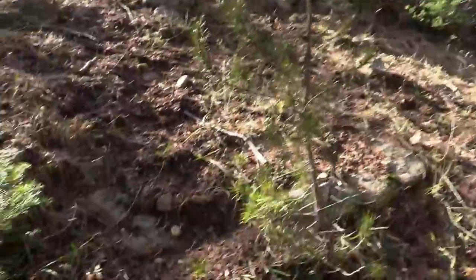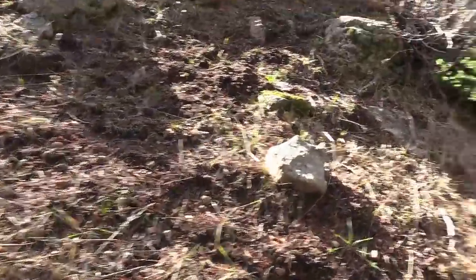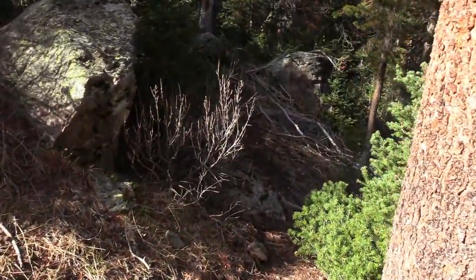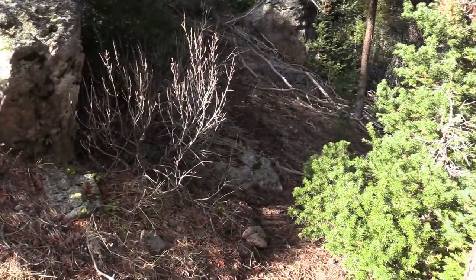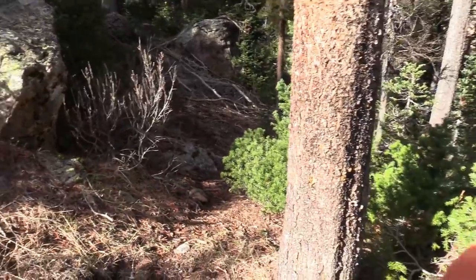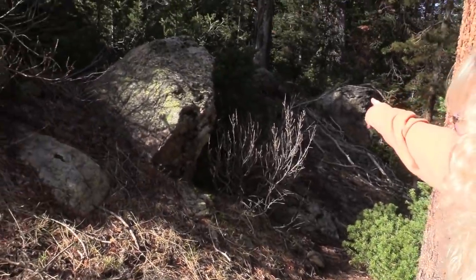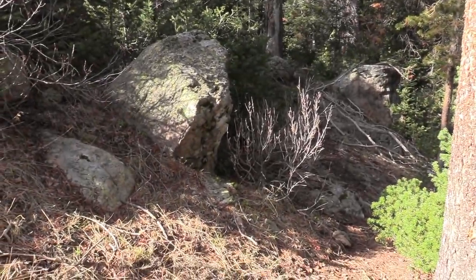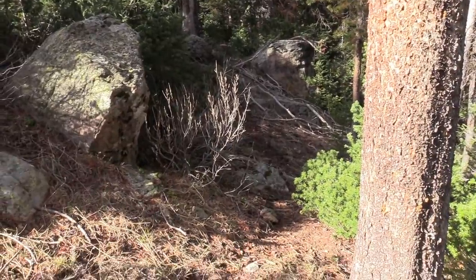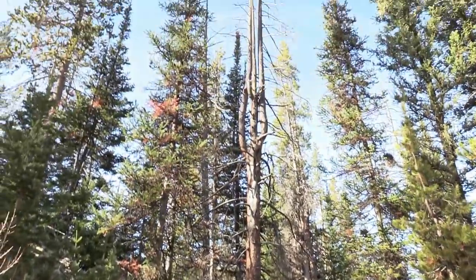I'm seeing a lot of evidence of something coming up and down here. There's a collection of sticks and a really well-worn game trail that goes all the way deep through here, going right through and down through those trees. There's a bunch of sticks laying on the game trail — something might have come out of that tree and knocked them all down.